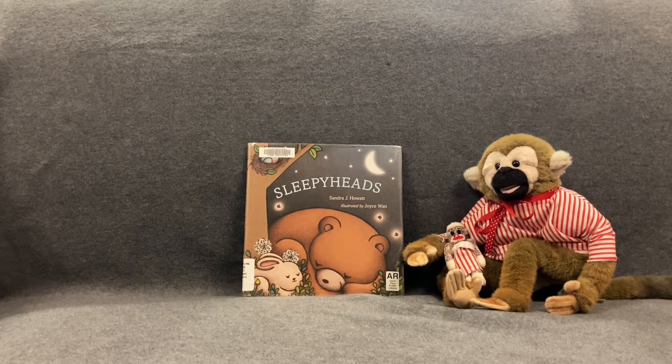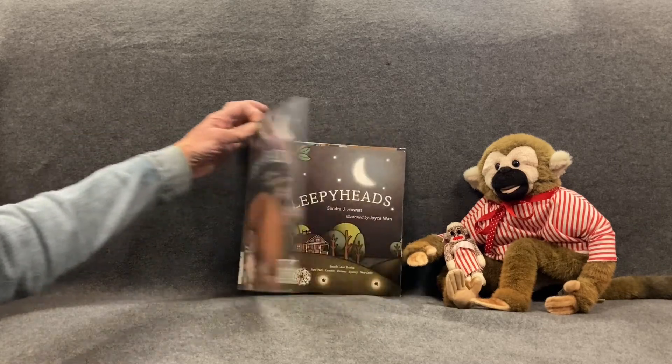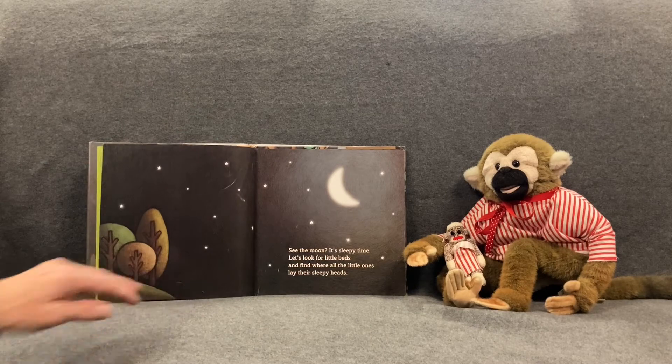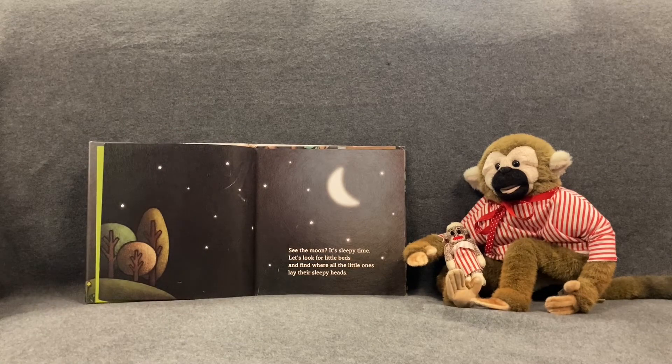So here we go. It's called Sleepyheads. See the moon? It's sleepy time. Let's look for little beds and find where all the little ones lay their sleepy heads.